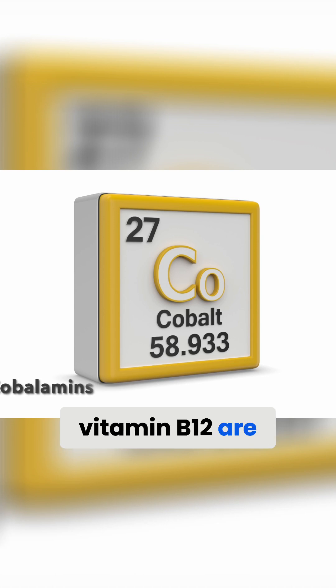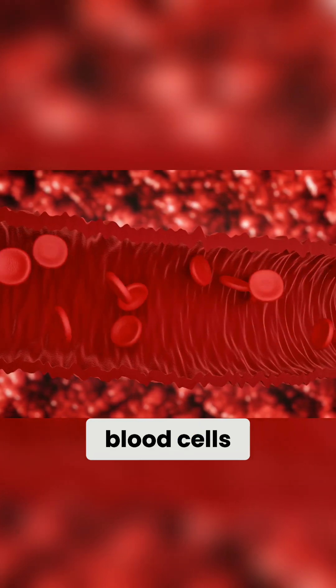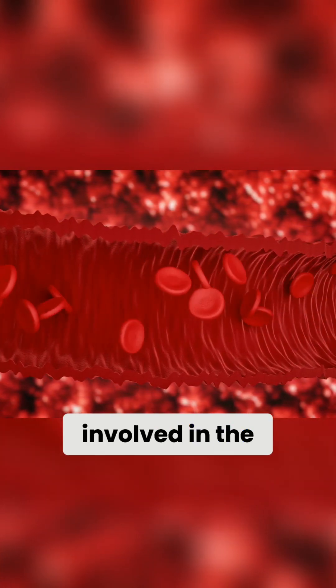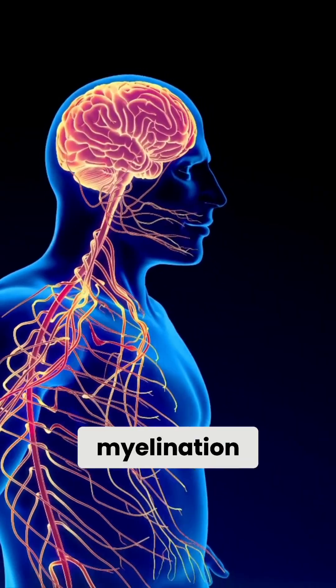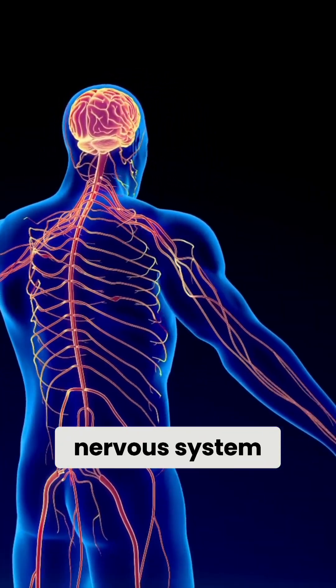Vitamin B12 contains the mineral cobalt, which is why compounds containing vitamin B12 are known as cobalamins. We also know that vitamin B12 is responsible for the development of healthy red blood cells, and it is also involved in the development, myelination, and function of a healthy nervous system.